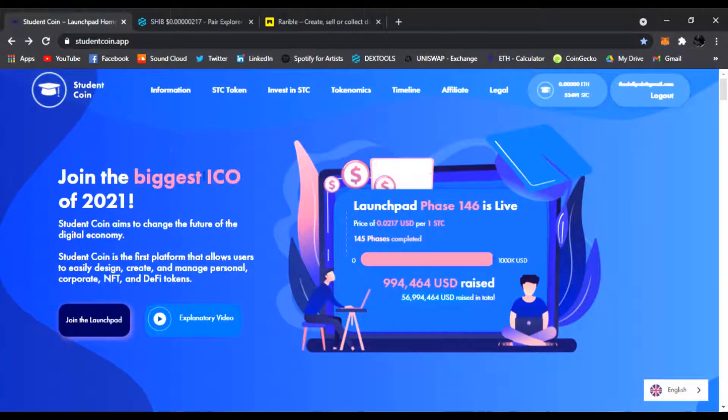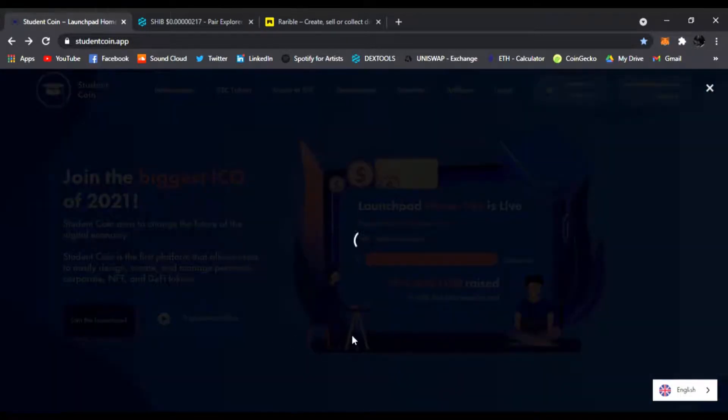So I want you guys to know this is Student Coin. Click the link below and join this ICO launchpad — it's probably going to be the one time you can, especially if you live in the US. It's super hard to get into these launchpads and get the lowest price for your token. Right here there's an explanatory video you can click and watch that tells you everything about the project.